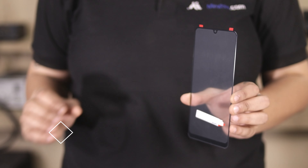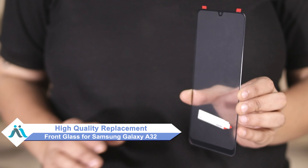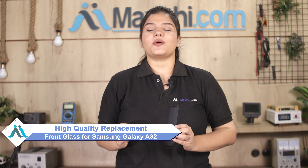Don't worry. You can now buy high quality replacement front glass for your Samsung Galaxy A32 at a very affordable price from Maxp.com, and can fix your phone yourself at home or get it repaired by any professional very easily.